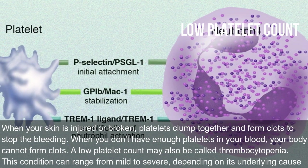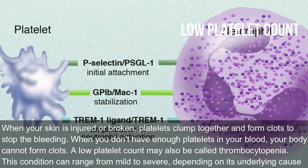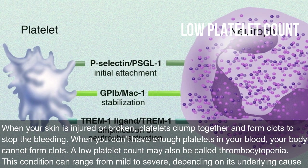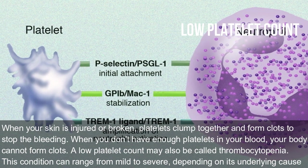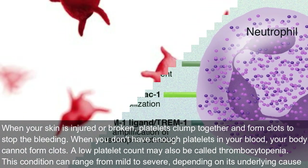What does it mean if your platelets are low? When you don't have enough platelets in your blood, your body cannot form clots. A low platelet count may also be called thrombocytopenia. This condition can range from mild to severe depending on its underlying causes.